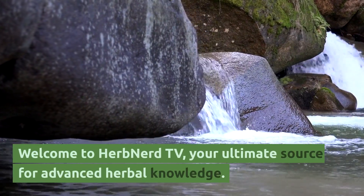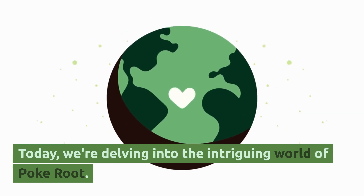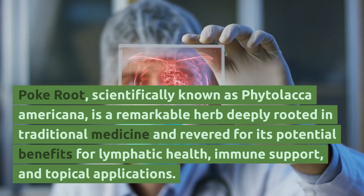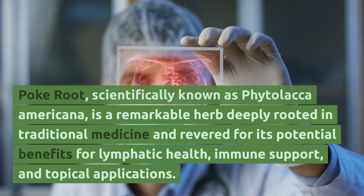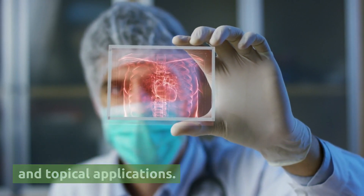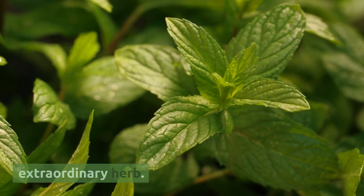Welcome to Herb Nerd TV, your ultimate source for advanced herbal knowledge. Today, we're delving into the intriguing world of poke root. Poke root, scientifically known as Phytolacca americana, is a remarkable herb deeply rooted in traditional medicine and revered for its potential benefits for lymphatic health, immune support, and topical applications. Let's explore the advanced aspects of this extraordinary herb.